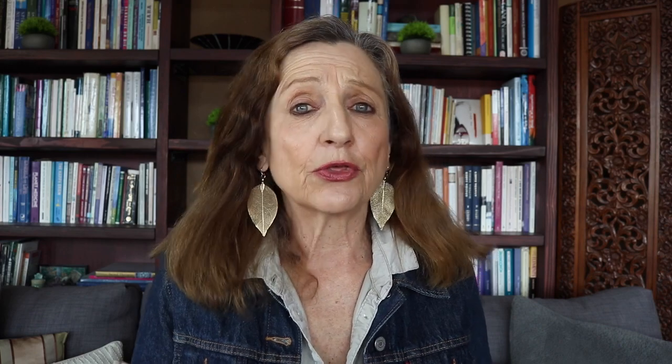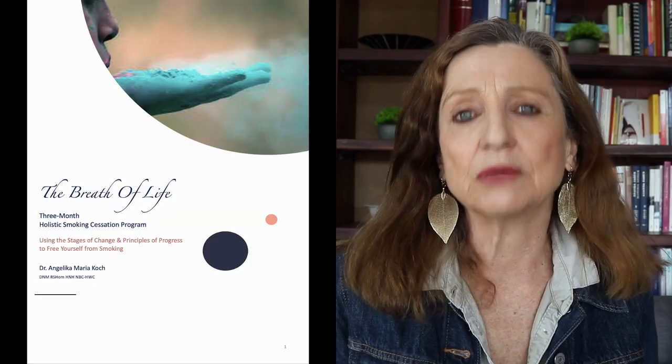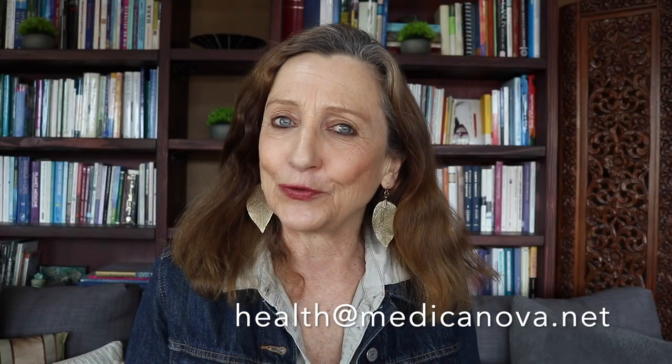I also recently updated the entire wellness packages that you can purchase at medicanova.net. One is called the Cellular Detox System. It's one of the most advanced and well-researched detoxification systems on the market right now. You can get it for 25% discount at medicanova. We also recently launched a three-month holistic smoking cessation program. If you are interested, contact medhealth at medicanova.net.